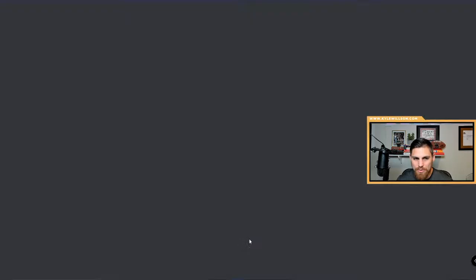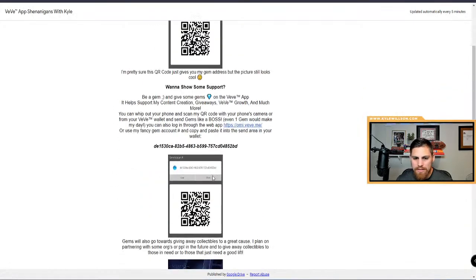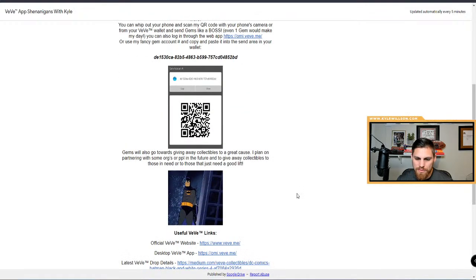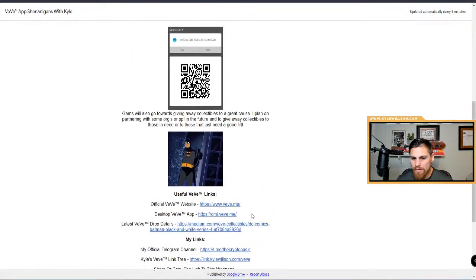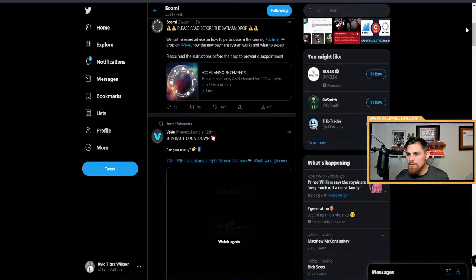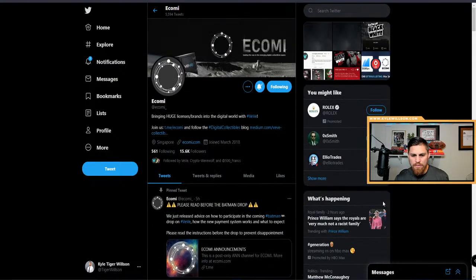I did tell you guys yesterday that I'm doing giveaways — not only to the audience, but I plan on giving away to kids in need, like St. Jude's Hospital type stuff in the future. Whoever I can partner with on that. I've got a buddy that does that, so I'll definitely hit him up.